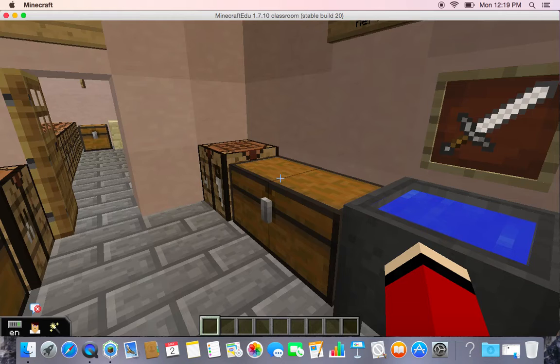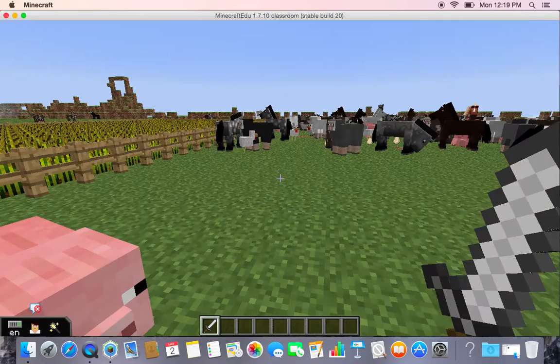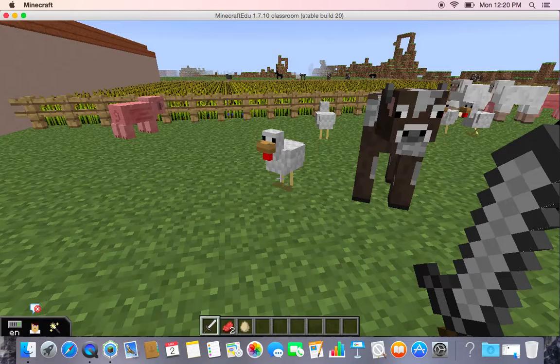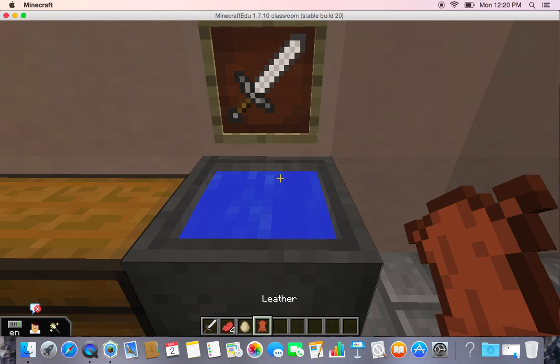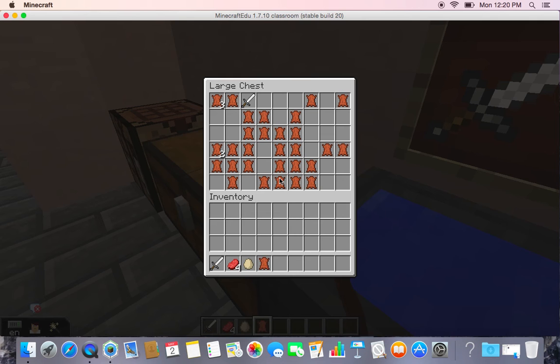This is the tannery. They tanned leather here. We'll give you an example of how they tanned leather. That one didn't drop any leather, but this one fortunately did. Then, after, they would drop the leather in a pot filled with materials to tan the leather. They then put the leather in the chest for future uses.